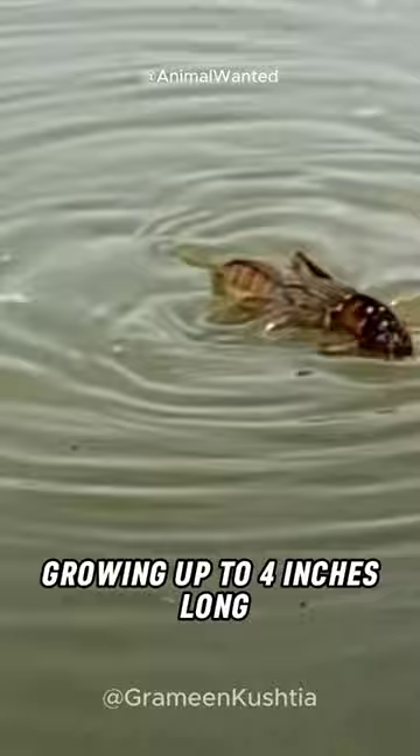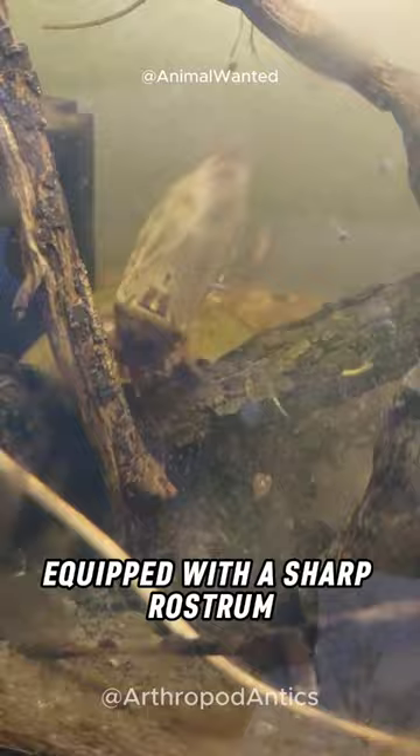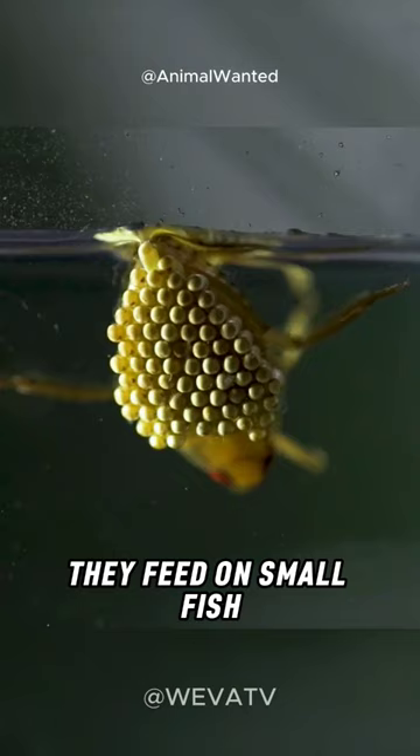They swim gracefully using their strong hind legs and capture prey with their front legs. These bugs are fierce predators, equipped with a sharp rostrum to inject venom into their victims. They feed on small fish, tadpoles, and other insects.